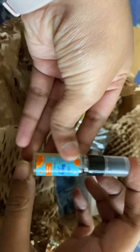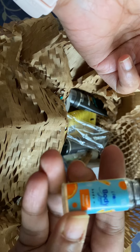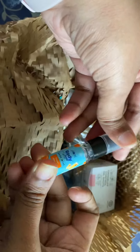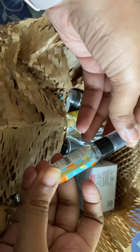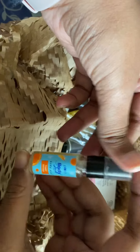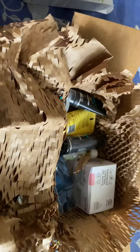The fourth product I selected was this body mist. The quantity is really less — it's only 5 ml — but it is a very good mist. It is floral, fruity, and fresh. This is again travel size, you can keep it in your purse wherever you're going. You can buy a bigger product for everyday use and use these for travel.